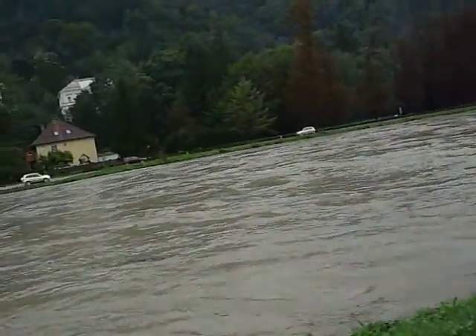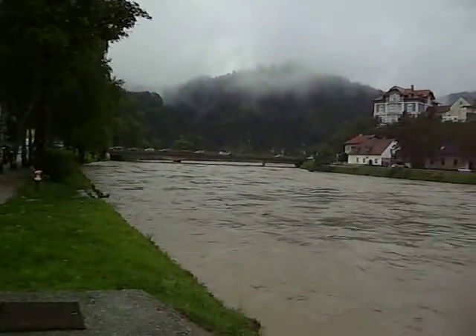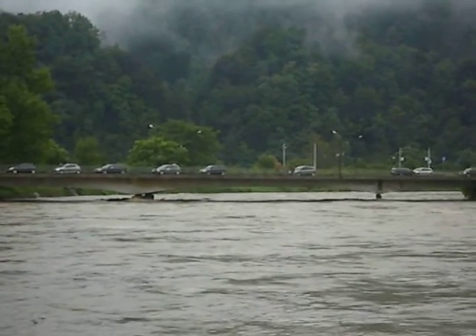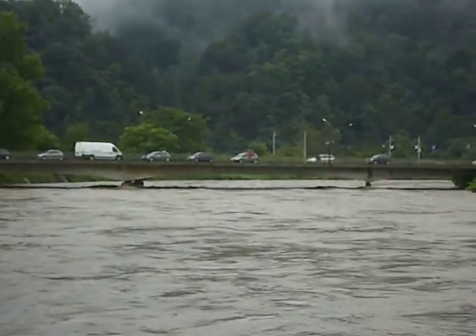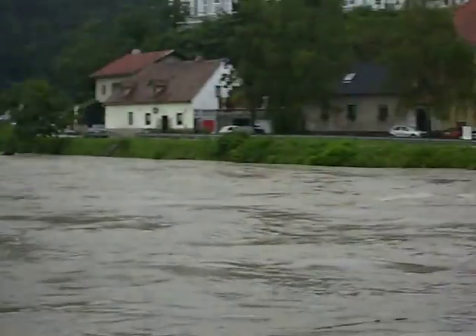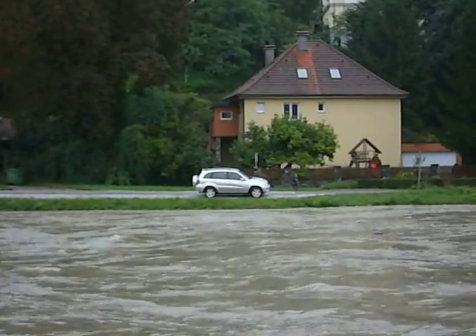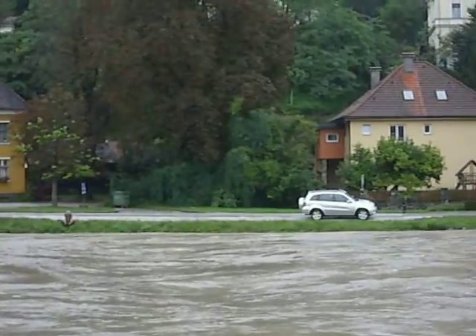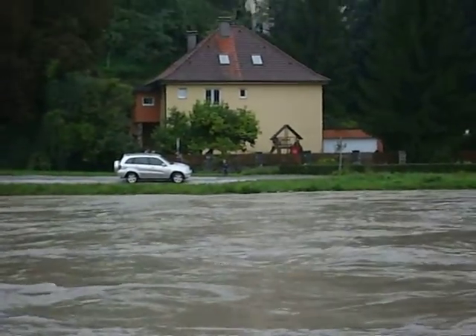You can see the bridge down here, I'll zoom in and try to show you. That water should be about 10 feet lower — you can see the riverbank over there. You can see how it's almost about the crest. See that car over there? The water should be about 10 feet lower.